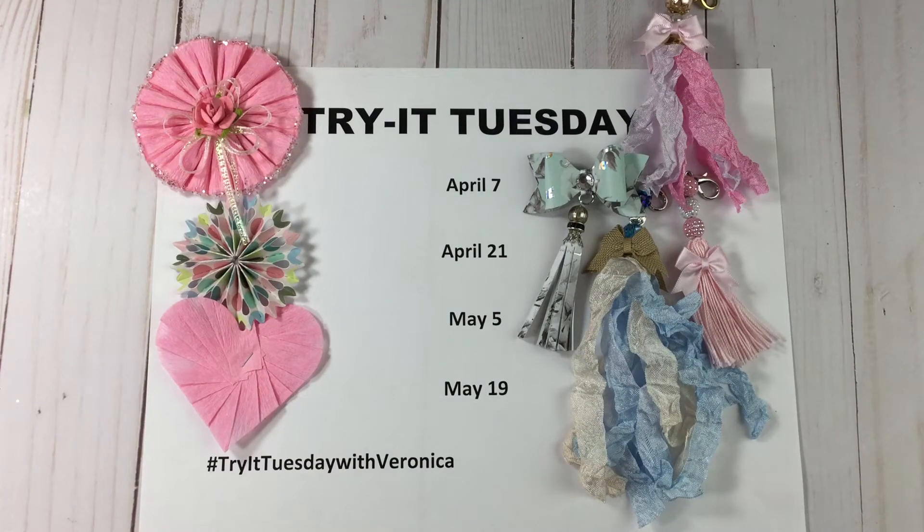If you are under the age of 18 and watching this video, please stop now — this video content is not intended for you. Hi everyone, it's Veronica and I am back with a Try It Tuesday update. This is my second update for my series. The first update I shared with you all of the crafters who participated on April 7th, and I'm back today to share all of those who participated April 21st.